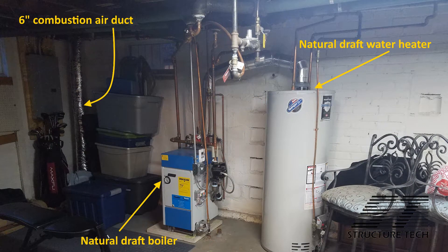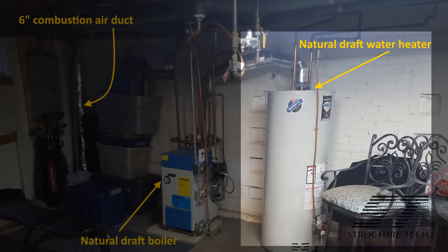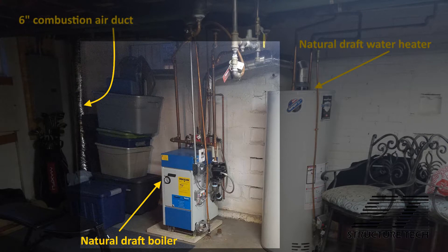My answer was I have no idea — I don't have nearly enough information about your basement to give you an educated answer. Why don't you shoot me over a photo of your basement and let's have a look. So here's the actual photo that he sent me. As you can see in the corner here, we've got a combustion air duct — looks like a six-inch flex duct. You've got an atmospherically vented or natural draft water heater and boiler.